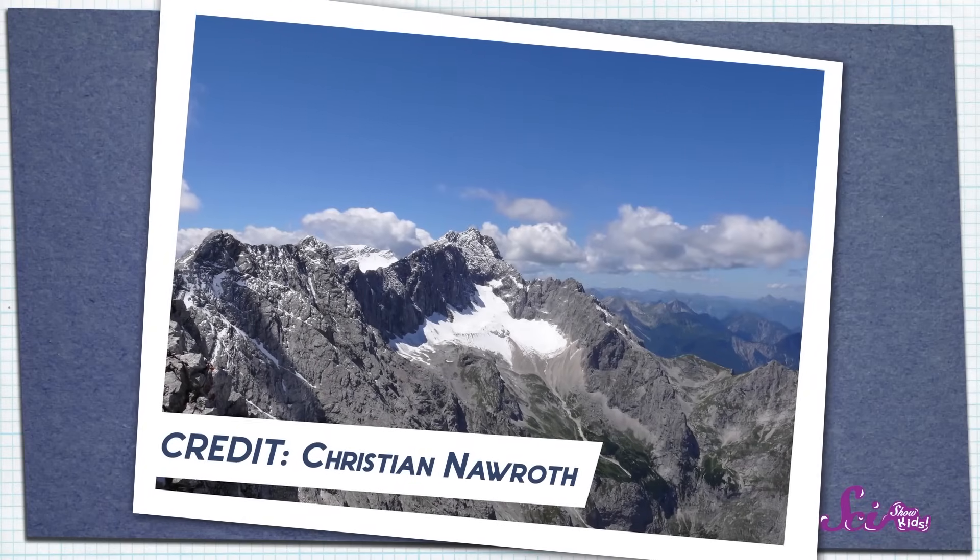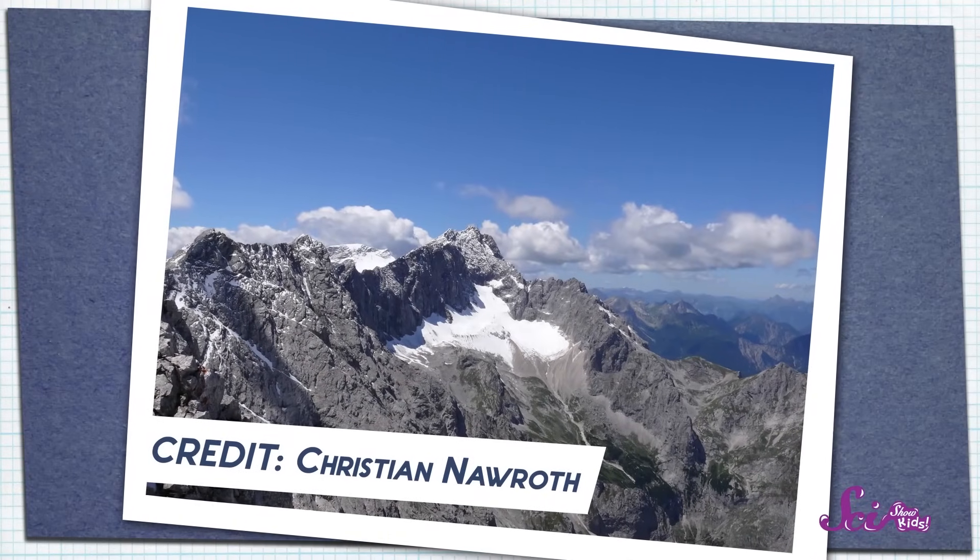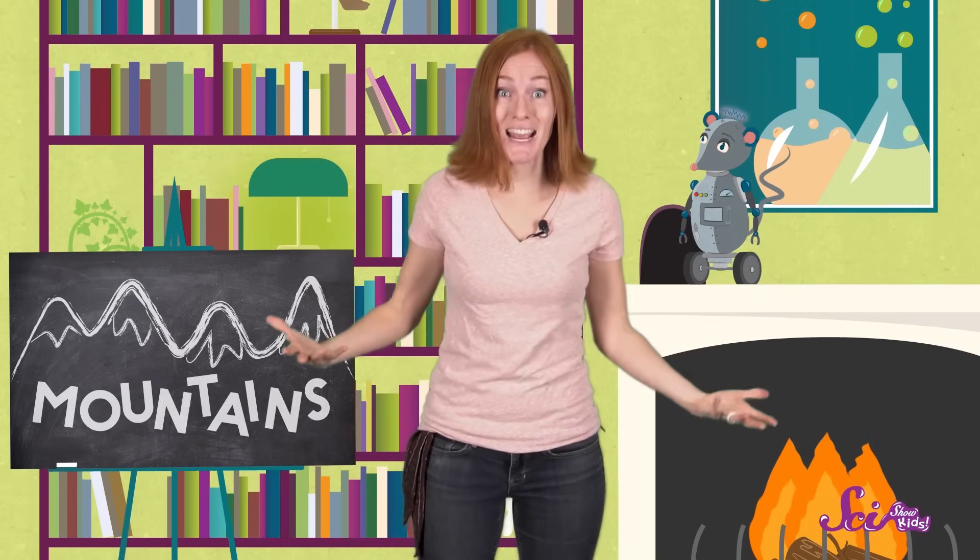We love climbing mountains, hiking through the mountains, and even just looking at them! That's an interesting question, Squeaks! How do mountains form? Well, let's start with what mountains are made of. Mountains are made of the same stuff that we're all standing on right now — the hard, rocky layer of the Earth's surface, called the crust.